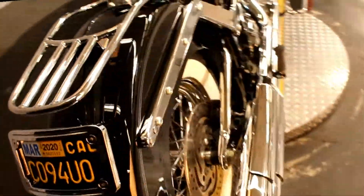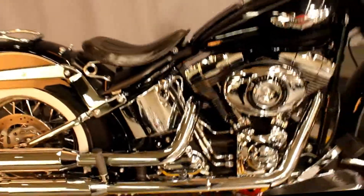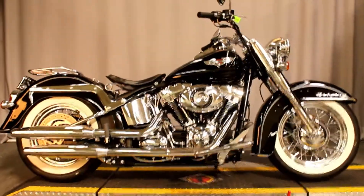In great condition and it's available for test rides 7 days a week here at Biggs Harley-Davidson in San Marcos.